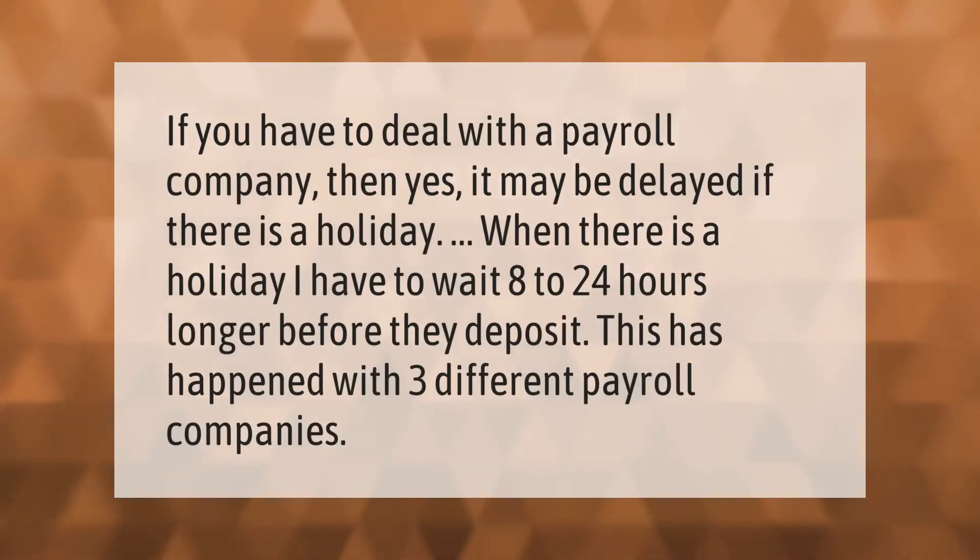If you have to deal with a payroll company, then yes, it may be delayed. If there is a holiday, I have to wait 8 to 24 hours longer before they deposit. This has happened with three different payroll companies.